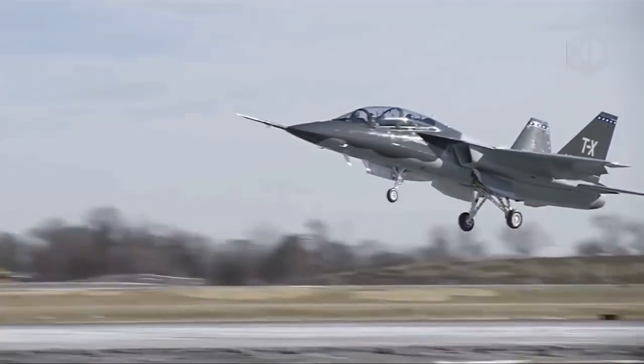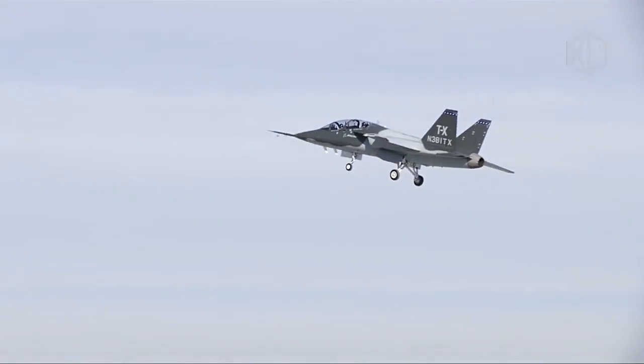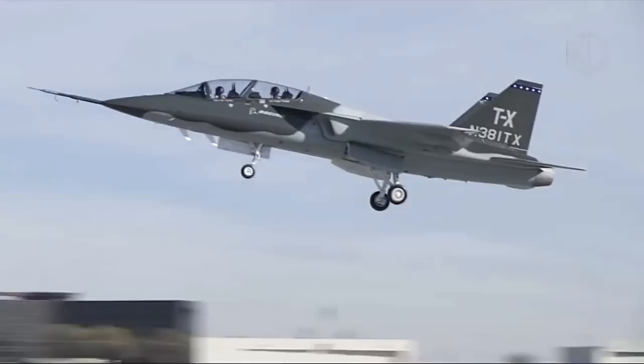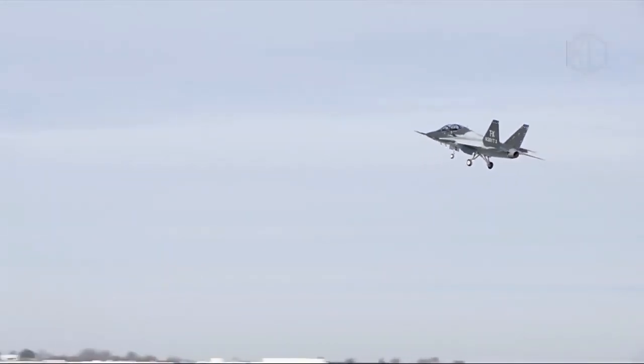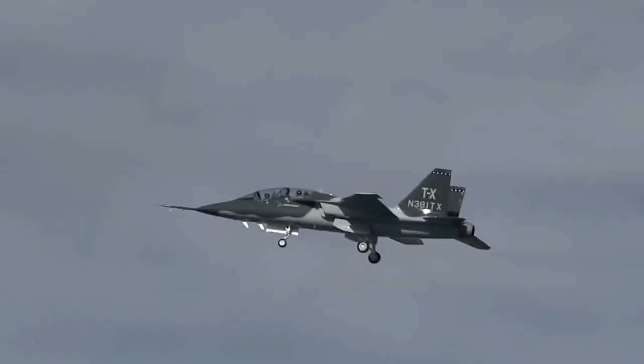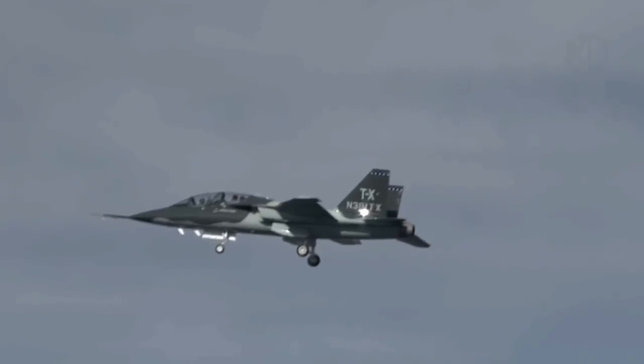The Boeing Saab TX, unveiled in September 2016, is a competitor in the USAF Advanced Trainer Aircraft Replacement Initiative. In mid-September of 2016, the Boeing company, in partnership with Sweden's Saab, revealed their challenger for the lucrative United States Air Force TX Advanced Jet Trainer competition.